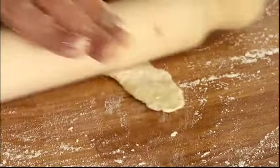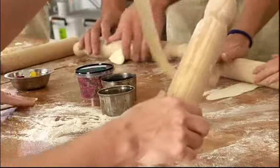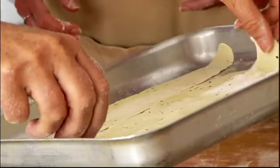Mel's enthusiasm for and love of cooking is infectious. The primary focus being attention to detail, simple recipes with time spent on presentation. Because after all, as Mel says, we eat with our eyes first.